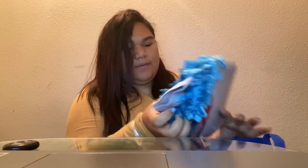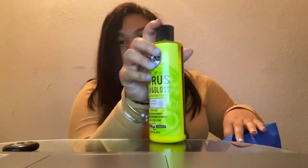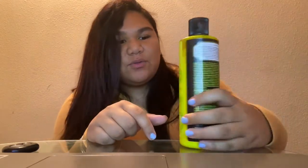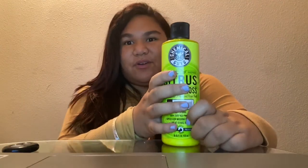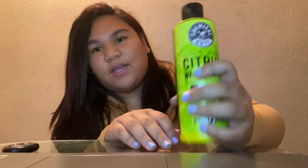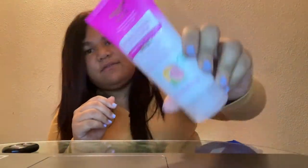I also got other things for my car, like this wash mitt so you can wash your car, and I also got this car wash product. I love this brand — it's called Chemical Guys and they do so much stuff for your car, like wax and a lot of other stuff. I also got a facial scrub.